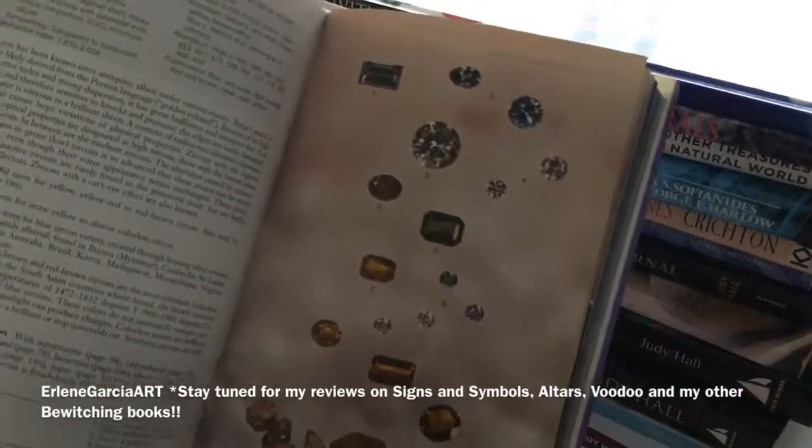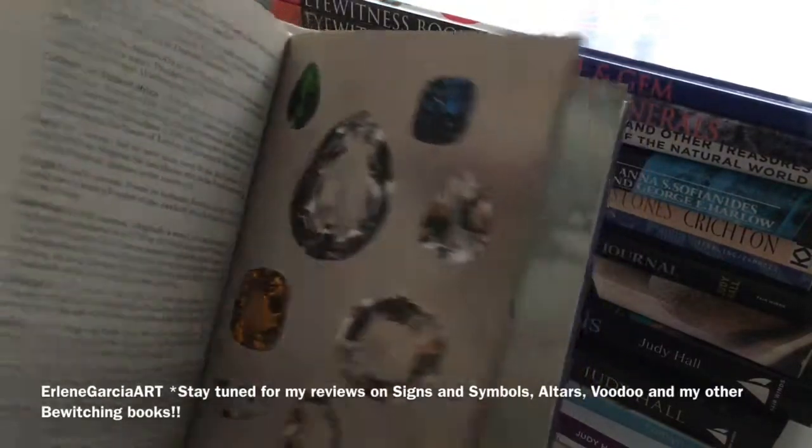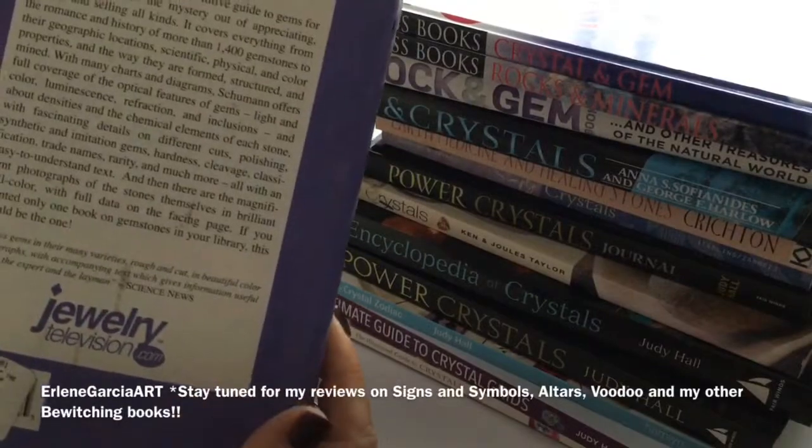This one does the same thing — it tells you about the hardness of the stones, and that one was about $20.